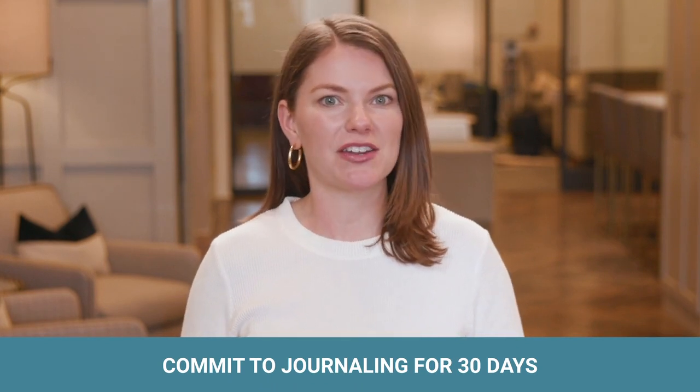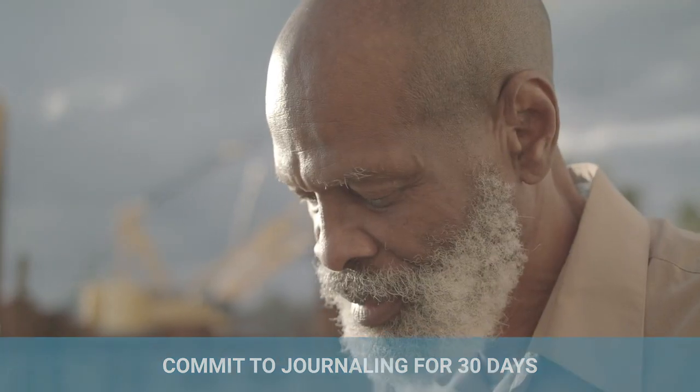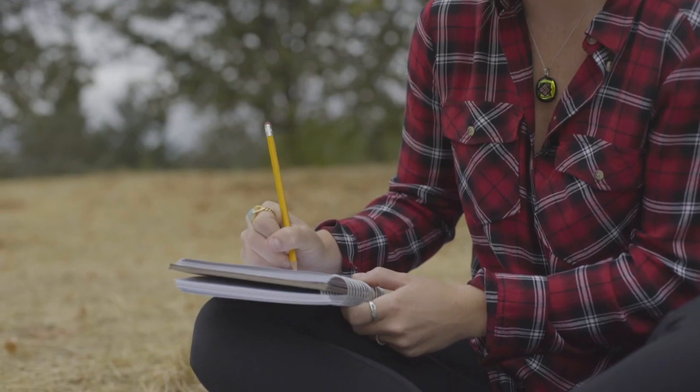Step 5 is to commit to journaling for 30 days. If you quit a week into your journaling attempt, you won't see results. But practice reflection for a month and you're bound to feel the positive effects. Determine to push through the barriers for the first 30 days and every day after will feel easier. And if 30 days of journaling makes an impact on your life, imagine what a decade can do.